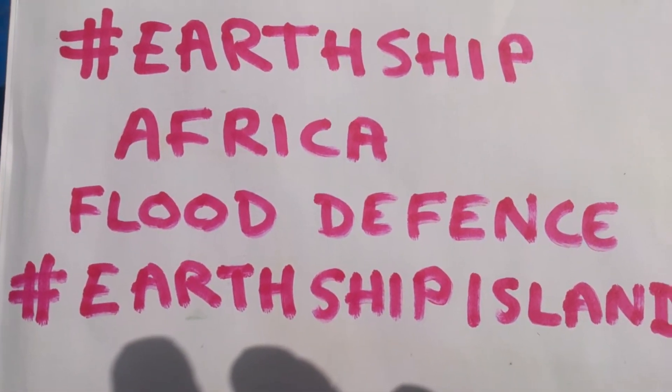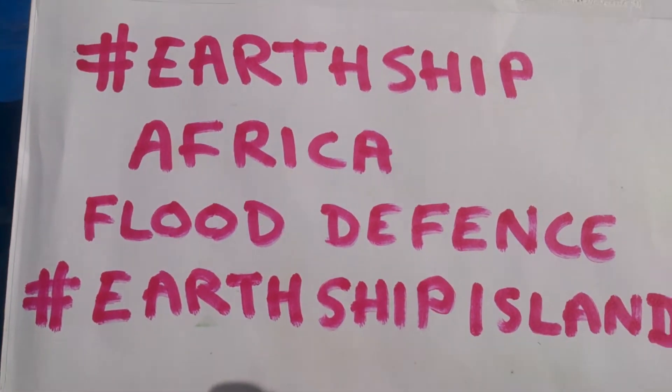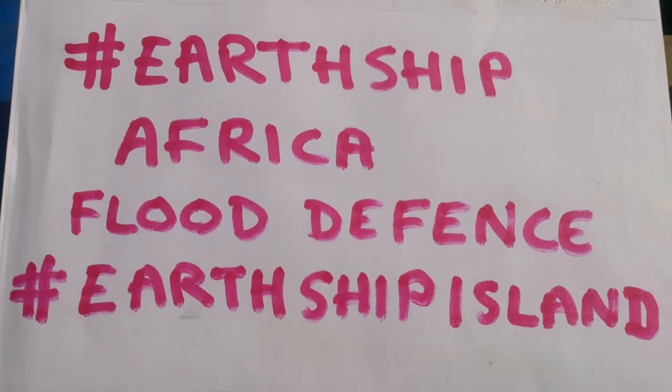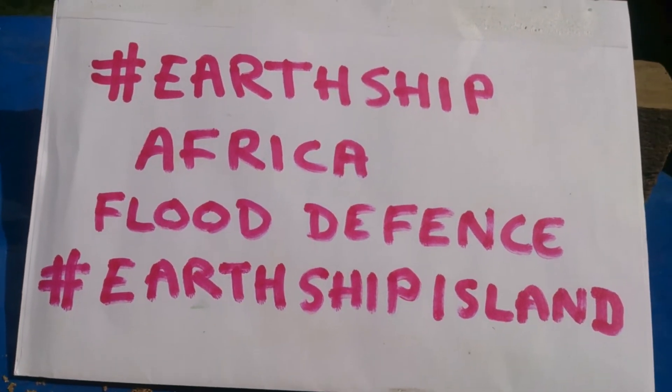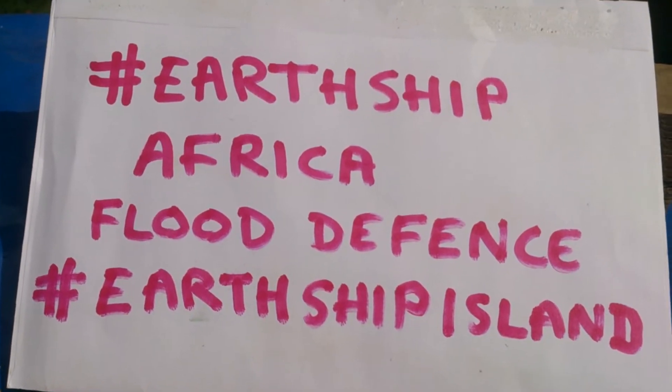Hello YouTube. It's my idea for an Earthship project for Africa in the flood zones. I'm going to call it Earthship Island.